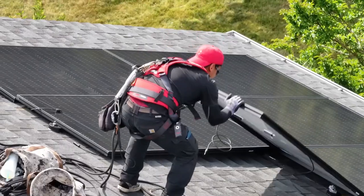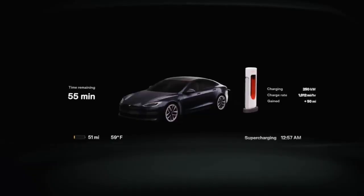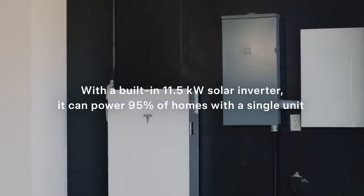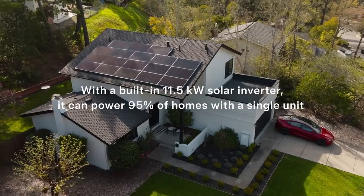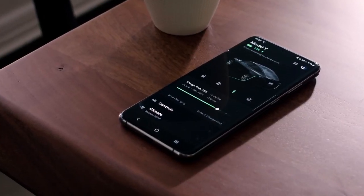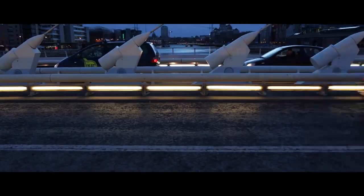While many batteries on the market still take half an hour or more to charge from 10% to 80%, the short blade battery can do so in just 17 minutes. This represents a significant advantage for those who are always on the go and need a quick charge to continue their journey. This charging efficiency not only increases convenience for drivers but also reduces range anxiety, a common concern among EV owners. Compared to nickel-based batteries, which are known for their high energy density, the short blade battery still stands out due to its more compact and efficient design.